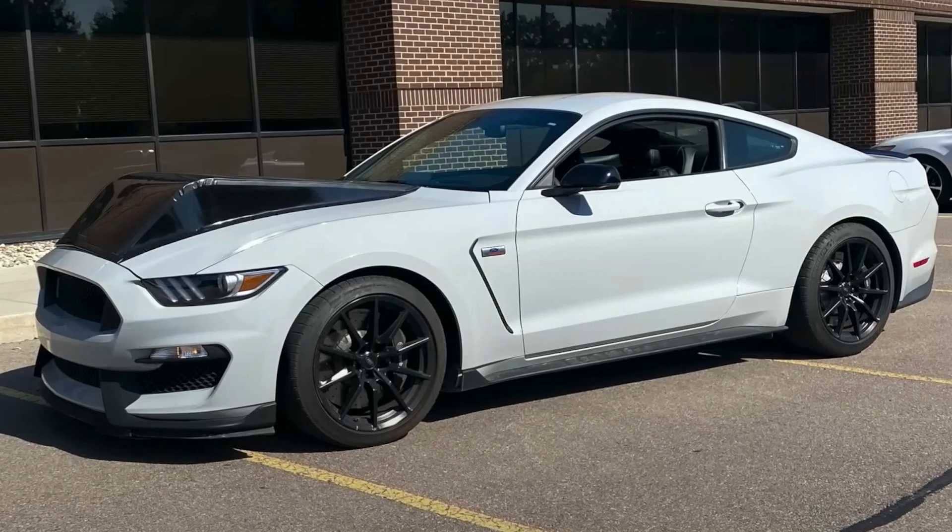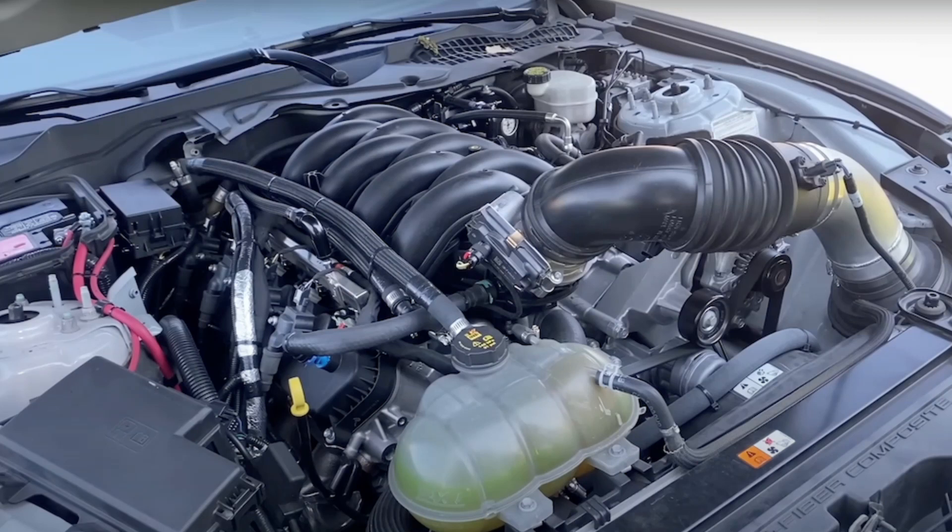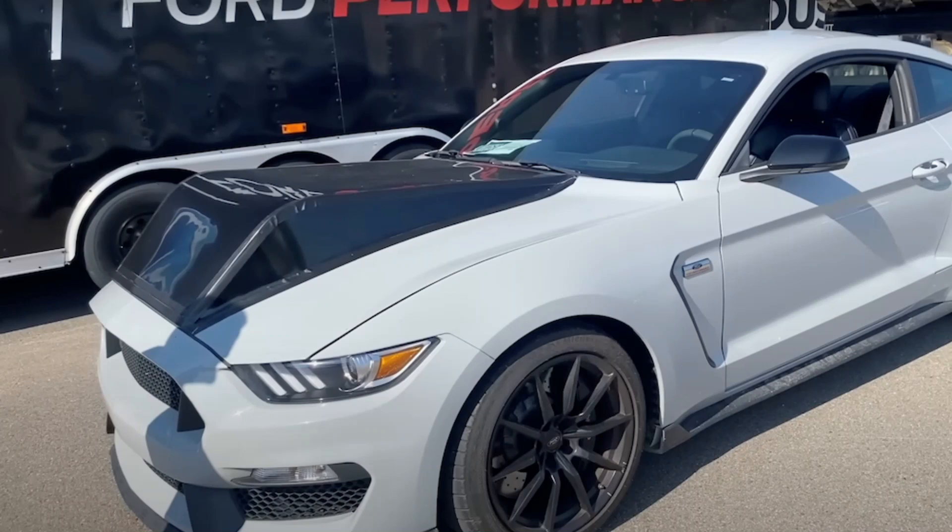Around March of 2022, Ford Authority spies detected an extremely strange-looking Ford Mustang Shelby GT350 model outfitted with an enormous, odd-looking hood. Taking into account the way that many cutting-edge S650 Mustang models were seen making the rounds during that time, it persuaded numerous to think that this vehicle was some kind of powertrain testbed for the new Pony vehicle.